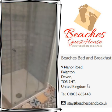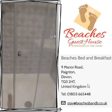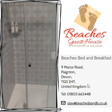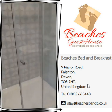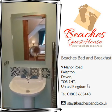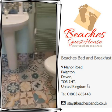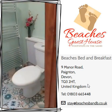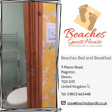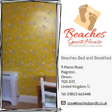We've had this en suite completely done out. There's the shower — it's a walk-in shower now. So there's the en suite, all brand new, and then round to this corner of the room again.